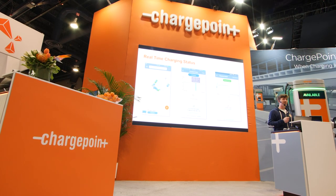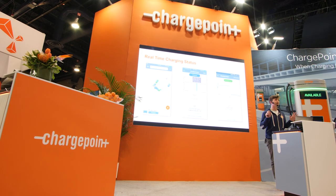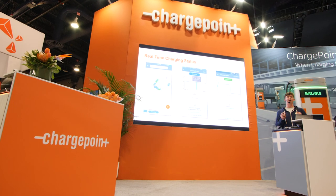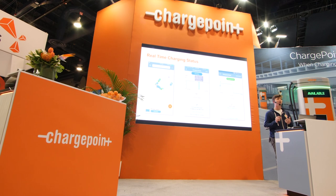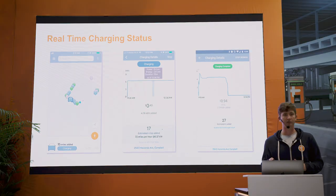I've plugged in and gotten into the movie theater. You're not supposed to check your phone during a movie, but I do because I want to make sure I'm getting a charge. Luckily I can see real-time charging status of my specific session — with my ChargePoint account I can see how much range I've recovered, whether my car is currently charging, and how much more I have to go until it's fully charged.